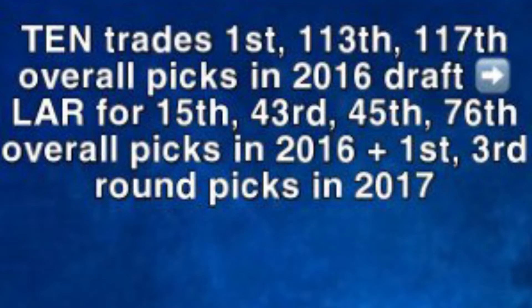In this video, we will take a look at how the Los Angeles Rams made a massive draft day trade to get up to spot number one to select Jared Goff. The Tennessee Titans sent the 1st, 113th, and 177th pick in the 2016 draft to Los Angeles in exchange for the 15th, 43rd, 45th, and 76th pick in 2016, along with the first and third round picks in 2017.